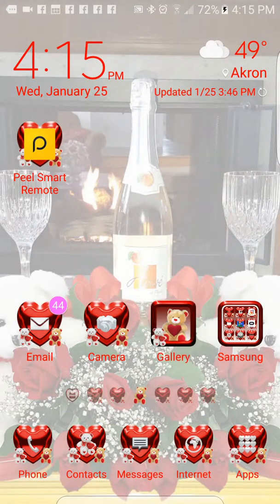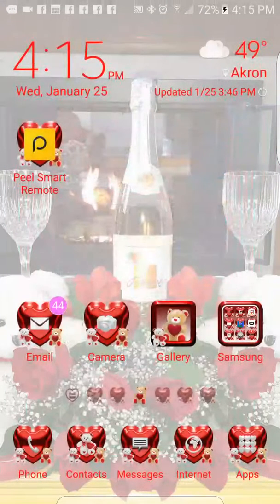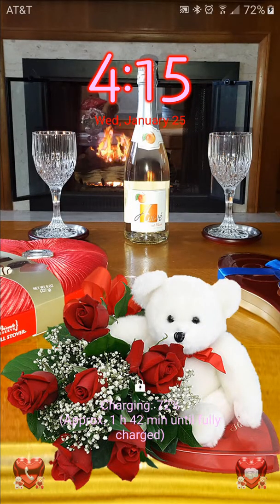This is the gallery. What else would you need to see? I guess that's about it — back to the lock screen. Loving teddy bears.